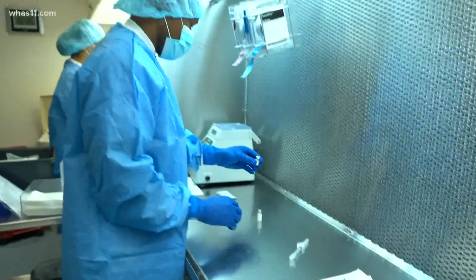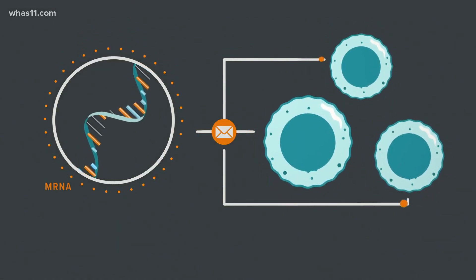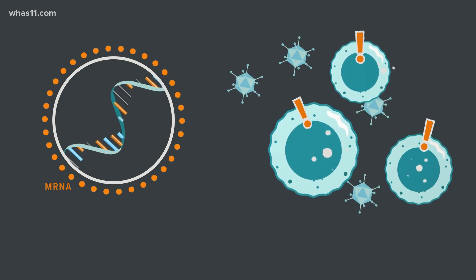The CDC says to trigger an immune response, the mRNA vaccine gives instructions for our cells to make a harmless piece of what's called the spike protein, which is found on the surface of the virus that causes COVID-19. In my mind, it's like putting a USB in a computer — the computer sees that there's a program there and it runs it.